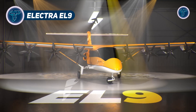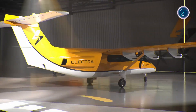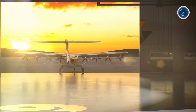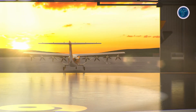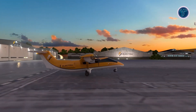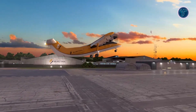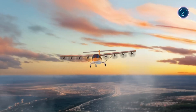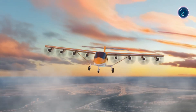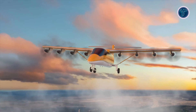The Electra EL9 is a cutting-edge hybrid electric aircraft engineered for short takeoff and landing operations, set to transform regional air mobility. The aircraft features a unique propulsion system that pairs electric motors with a small turbine generator, enabling it to take off and land within just 150 feet. This remarkable ability enables the EL9 to access tight spaces such as small fields, where traditional aircraft cannot operate. Designed for versatility, the EL9 can carry up to nine passengers with their luggage, or haul 3,000 pounds of cargo, making it suitable for both commercial passenger service and cargo logistics.